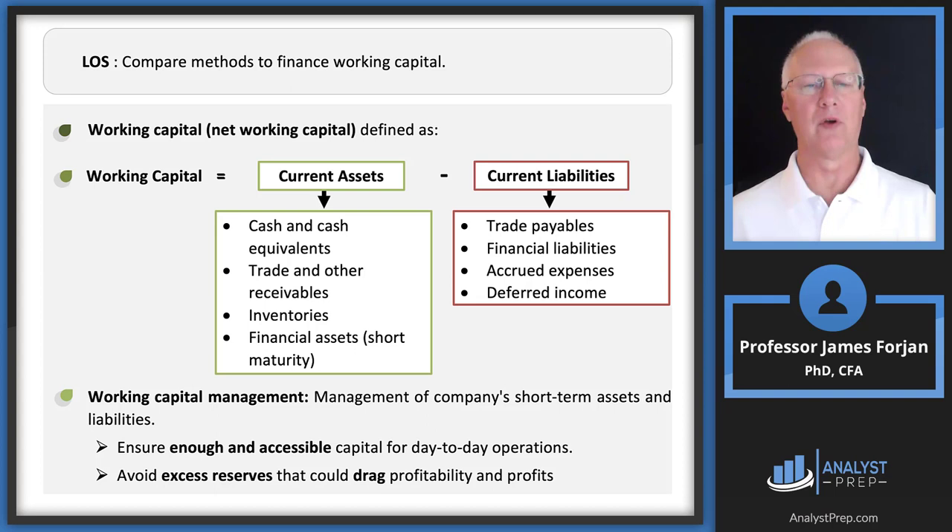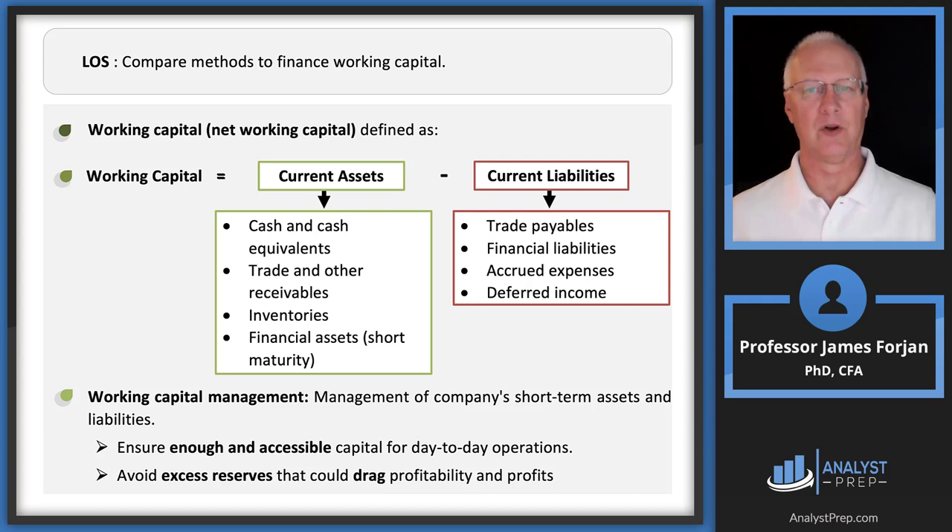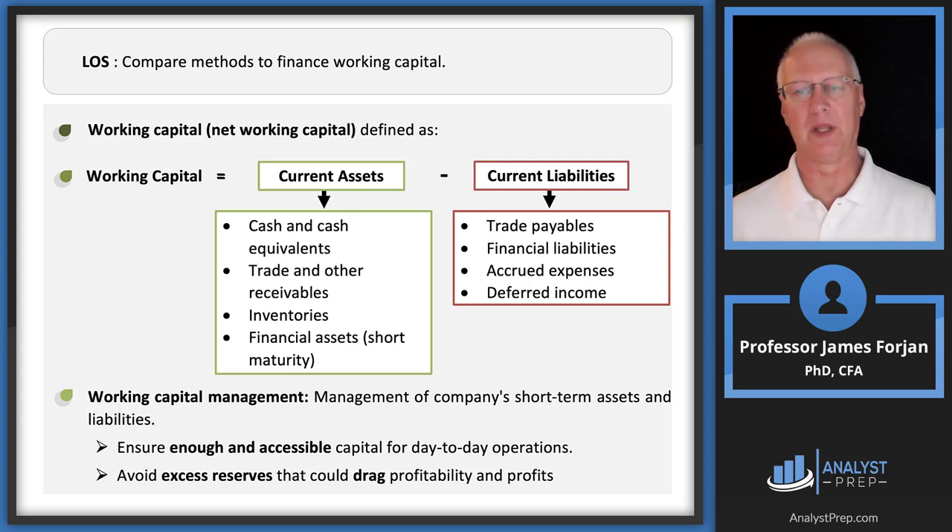On the top left of the balance sheet you have cash and equivalents, receivables, inventories, and other financial assets with maturities typically less than one year — though a short-term security maturing in 372 days would also be included. On the liabilities side you have all the payables, financial liabilities, accrued expenses, and deferred income.